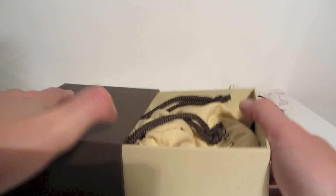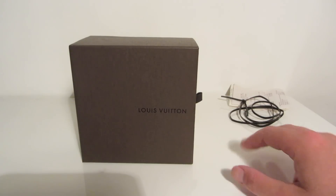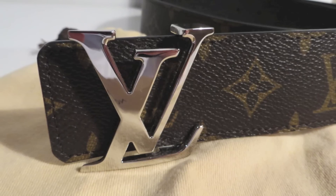There are no outlet stores and you can't buy new genuine Louis Vuitton from anywhere else apart from Louis Vuitton themselves. The resale price can often be as much as 80% or 90% of the price you paid for it.